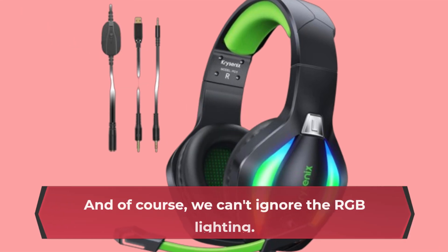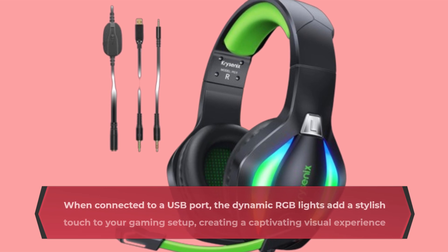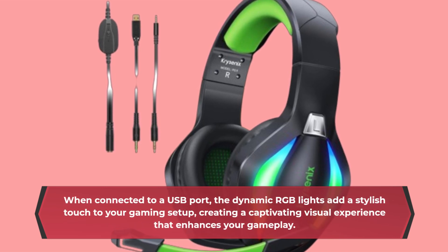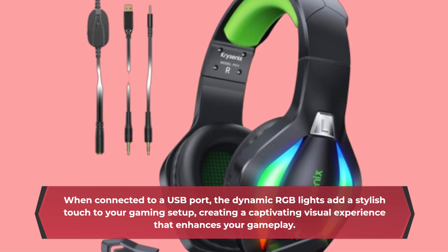And of course, we can't ignore the RGB lighting. When connected to a USB port, the dynamic RGB lights add a stylish touch to your gaming setup, creating a captivating visual experience that enhances your gameplay.